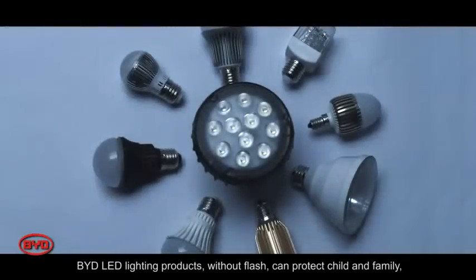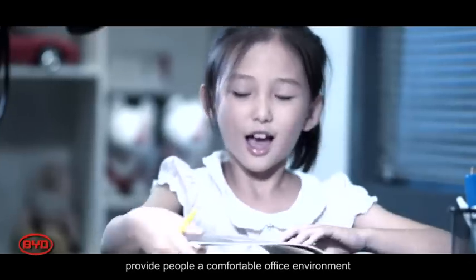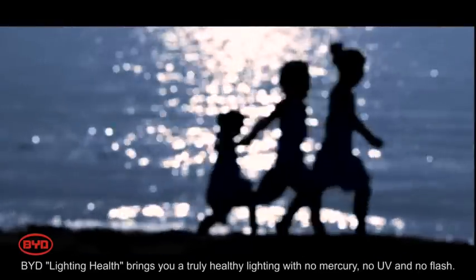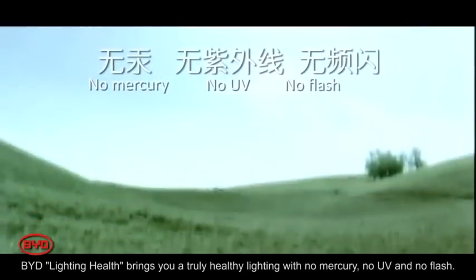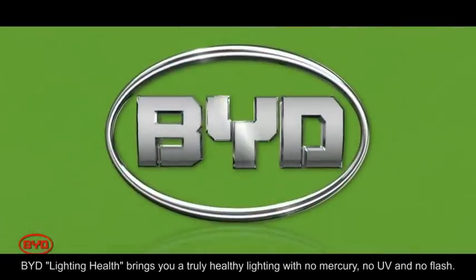BYD LED lighting products, without flicker, can protect children and families, provide a comfortable office environment, and create a more professional and efficient industrial lighting environment. BYD lighting health brings you truly healthy lighting with no mercury, no UV, and no flicker.